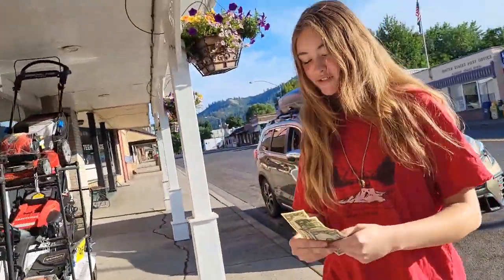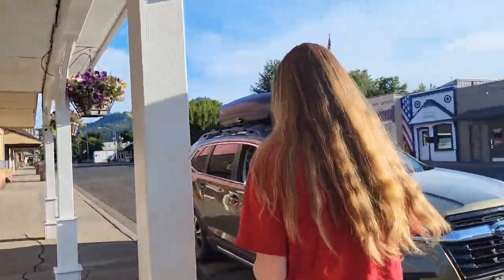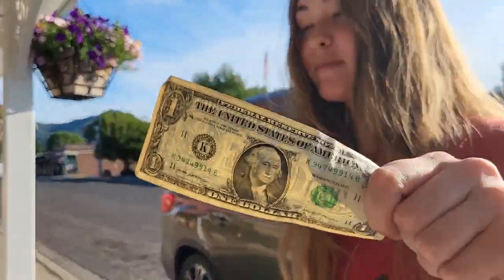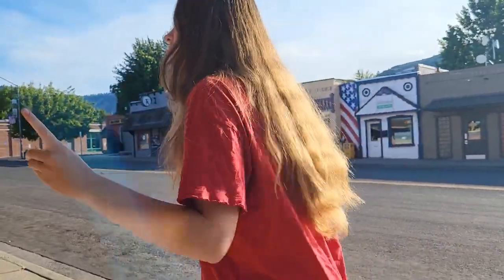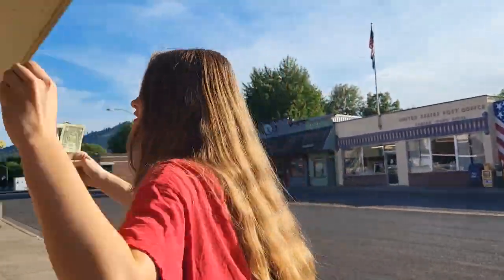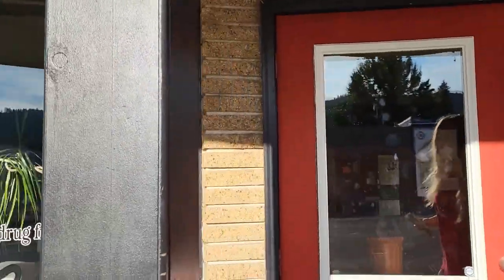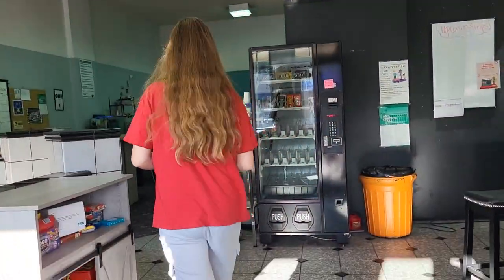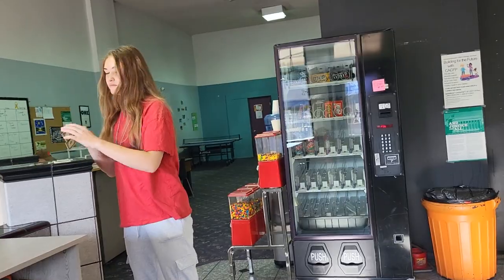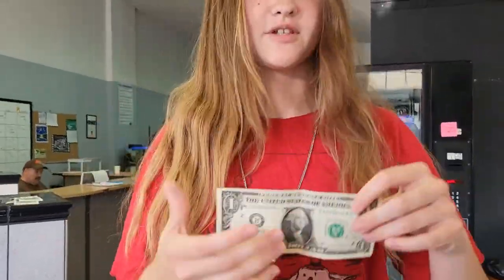First up we are going to put this one dollar bill in a vending machine and we're going to take these four quarters and put them into a quarter dispenser. So let's do that in this lovely tea center right here. Here we go.